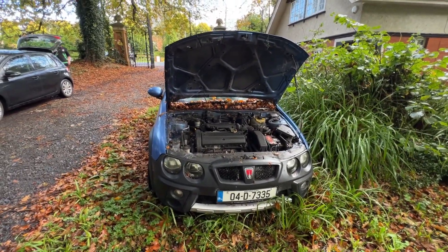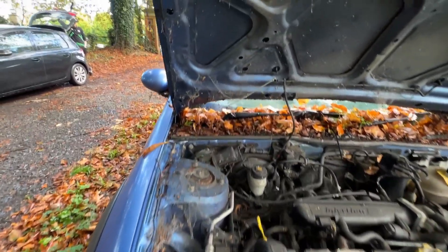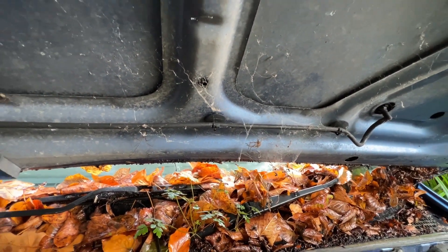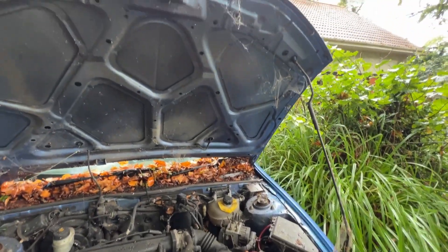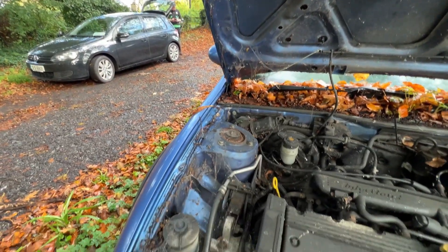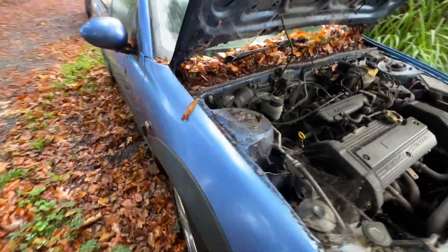I always promised myself I'd own another Rover, and here we are. She is very, very dirty. Basically she's been off the road since 2020 when her last NCT expired, so we've got lots of organic material hanging around. Dead spiders, lots of cobwebs. Trusty companion John has reconnected the battery, so we're going to try and start it now and see if she'll run. Look at the state of this. We've got a recovery truck on the way to pick her up, because obviously you couldn't drive it. She's been sitting around for so long.